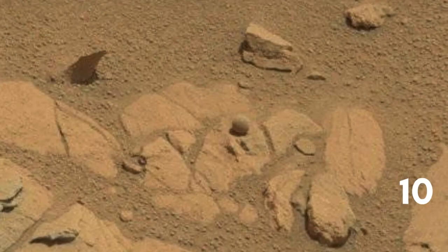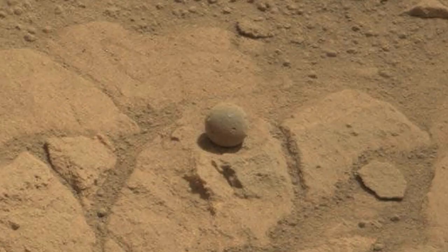Number ten: mysterious ball on Mars. Where did it come from? NASA says that a remarkably spherical rock spotted by the Curiosity Mars rover is a sign that the red planet harbored water in its ancient past. It does not look natural — it is very smooth and polished.